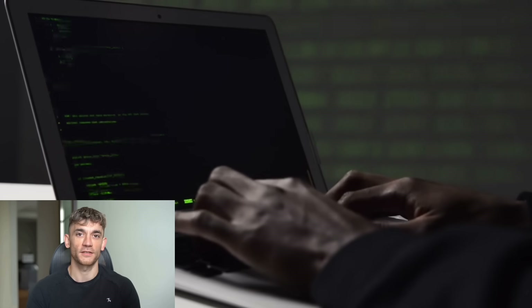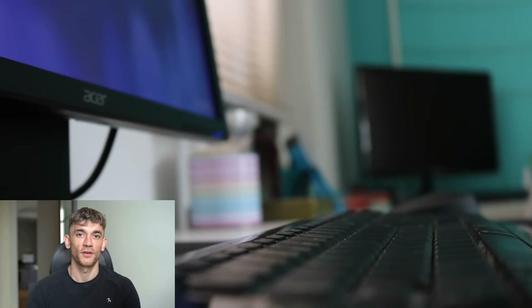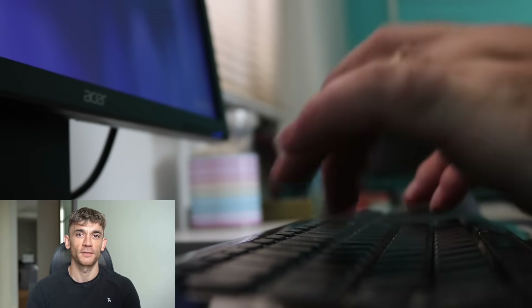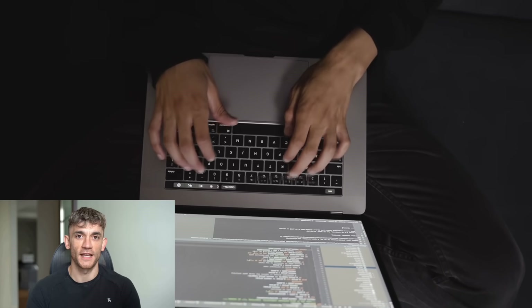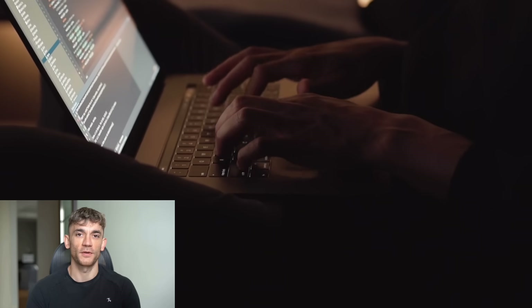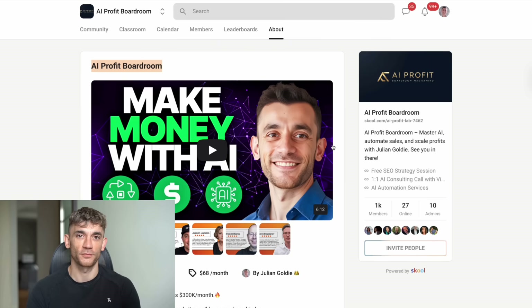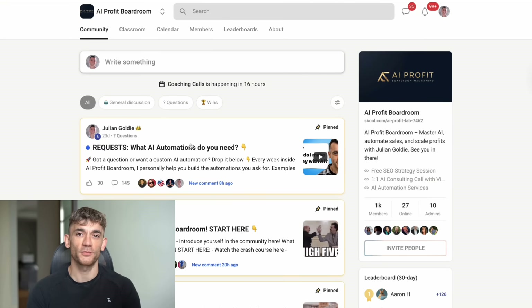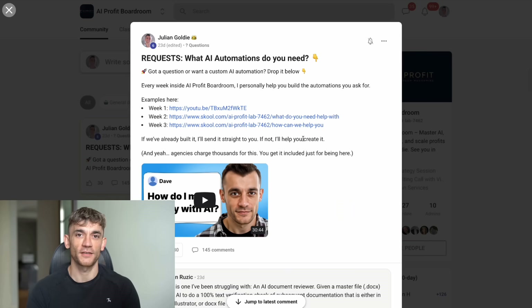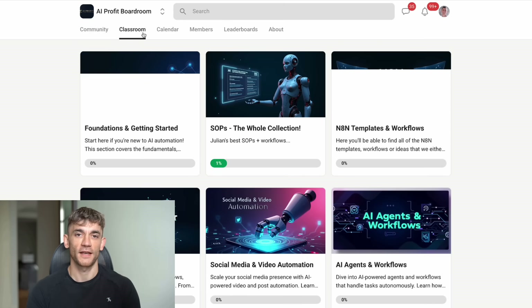Use Gemini 2.5 Pro to solve complex business problems. Julian Goldie reads every comment, so make sure you comment below and tell me what you think about these new Google features. I've been working with AI tools for years to scale businesses, and I've put together a community called the AI Profit Boardroom. This is where over 1,000 business owners are sharing how they're using AI to get more customers, save time, and increase profits. We're constantly testing new AI tools like these Google features, sharing what works, what doesn't, and how to get the best results.